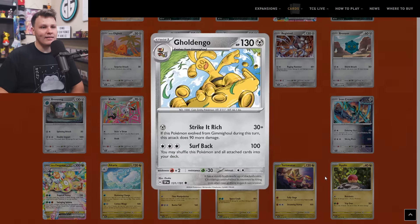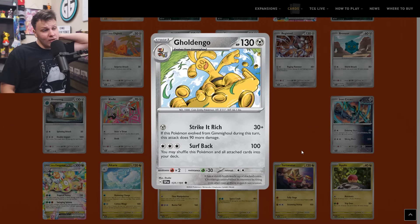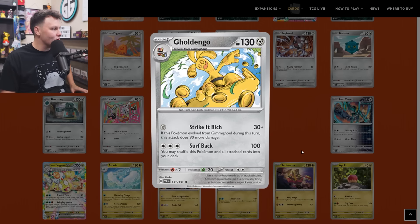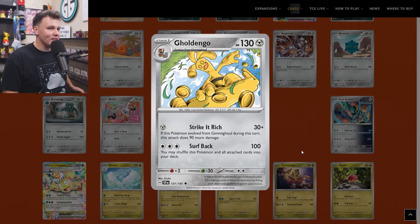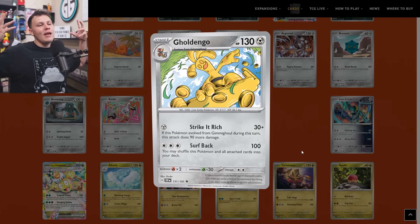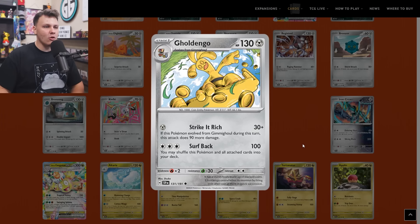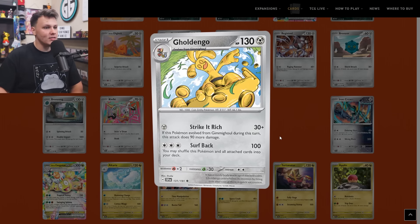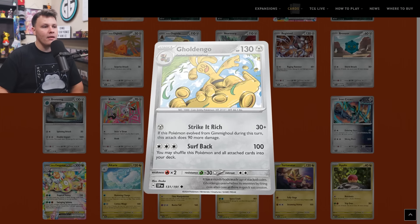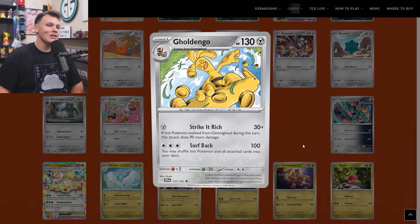I added the Gholdengo to my buy list as a one-of as well — a potential one-prize option in Gholdengo. The Strike It Rich for a Metal energy does 30 plus 90 more if you evolved this from a Gimmighoul this turn. A one-prize option is better than no one-prize options unless you want to play continuous coin toss Gimmighoul. Being on the top for 120 doesn't sound terrible — it even has the Surf Back attack for three Colorless, which lets you shuffle this Pokemon and all cards attached into your deck, so you can get it out of there if it gets stuck in the active.